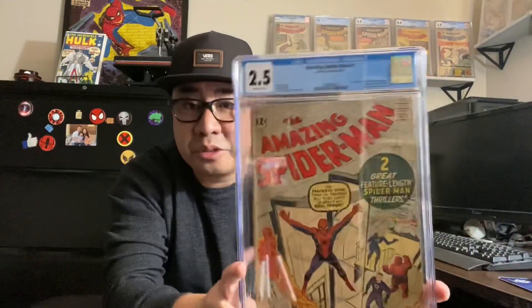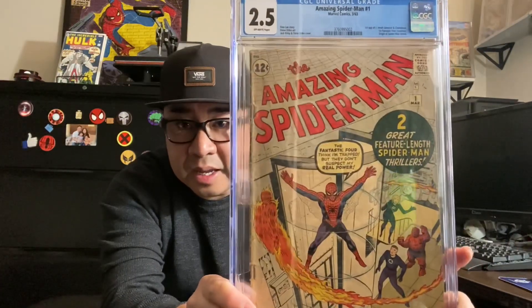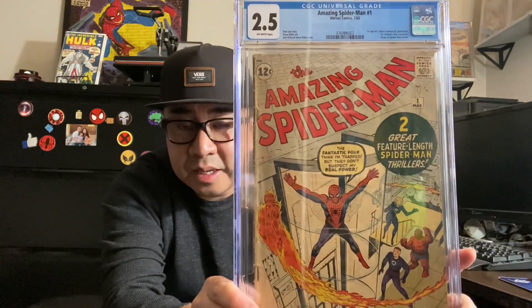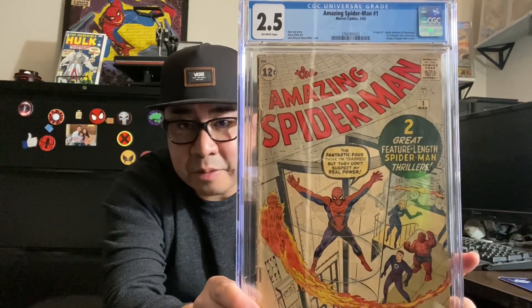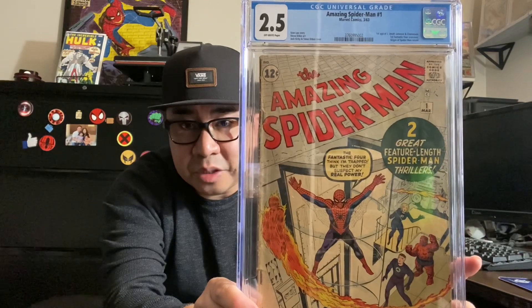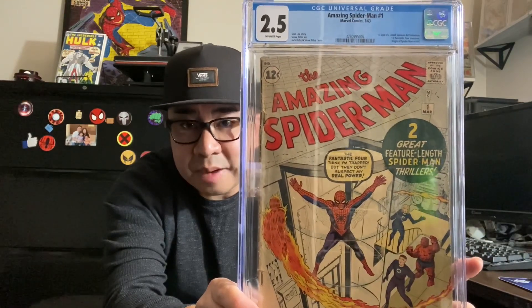Oh man, I am super happy to have picked this up. This is a huge day in my Spider-Man collecting. I've been looking forward to picking up a copy for a long time now, and there were times when I felt like this copy was out of reach. To get a well-presenting copy was getting very pricey, and it just took a lot of patience.